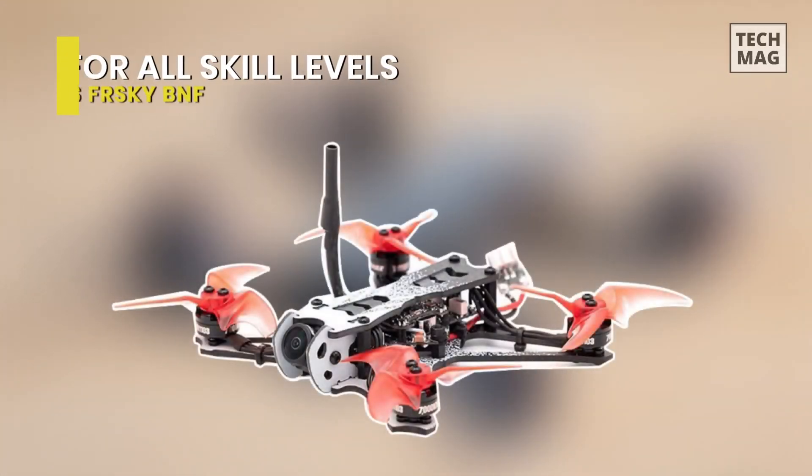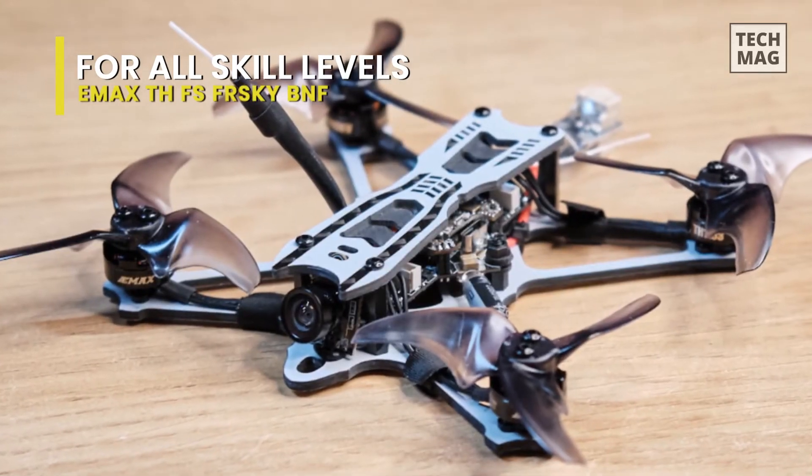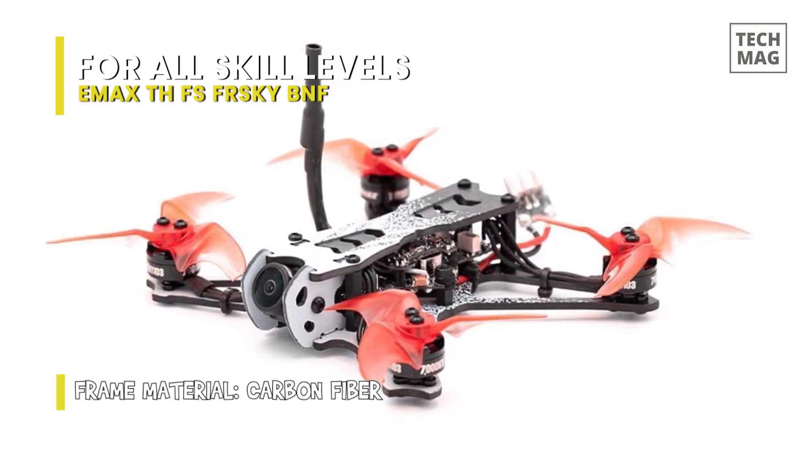Best for all skill levels: EMAX THFS Frisky BNF. Next is the EMAX THFS Frisky BNF. This EMAX Tiny Hawk Freestyle BNF is a micro-racing drone that's designed with beginners and skilled flyers in mind.